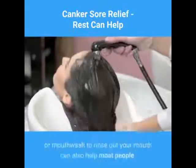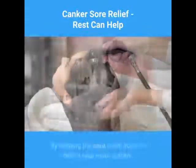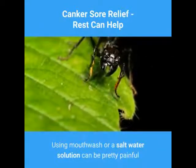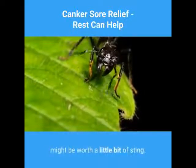Using a salt water mixture or mouthwash to rinse out your mouth can also help most people. By keeping the sore clean you can help it heal more quickly. Using mouthwash or a salt water solution can be pretty painful, but if it helps the healing process it might be worth a little bit of sting.